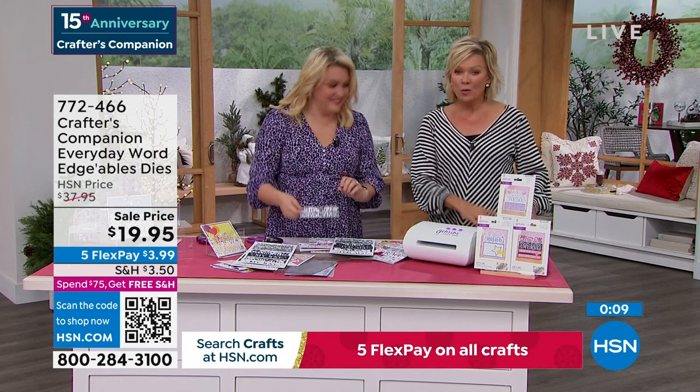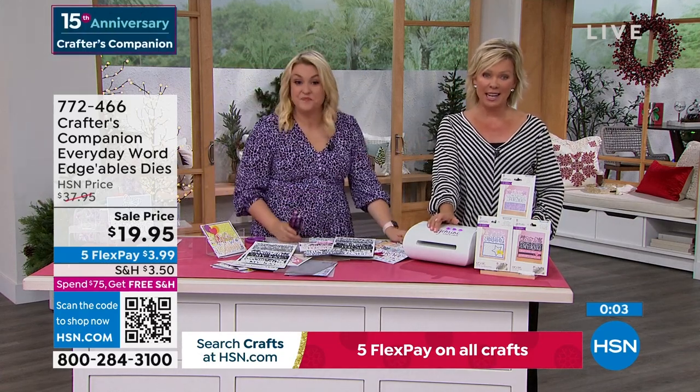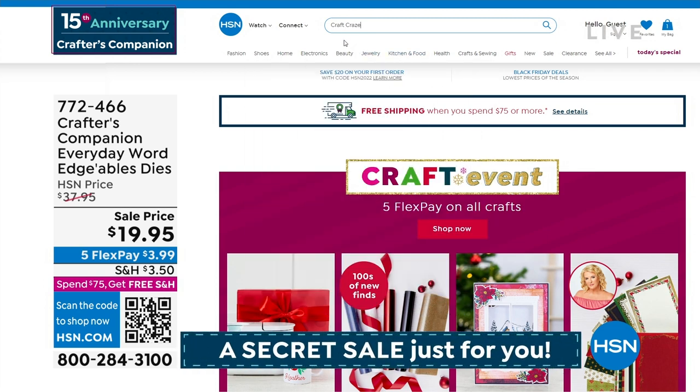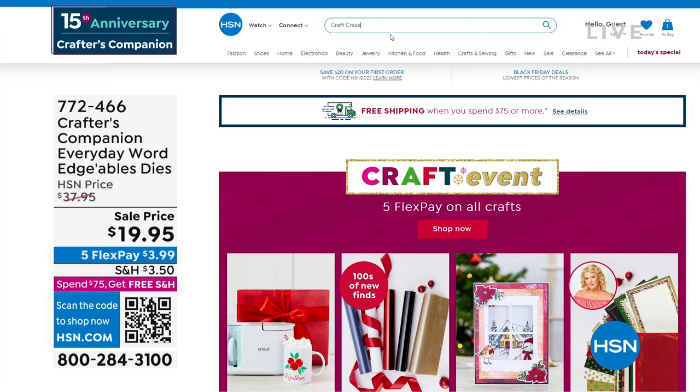Item 772-466. We have one more thing to sneak into this show, but there's also a secret sale going on at hsn.com. You just need to know the secret word — 'craft craze,' C-R-A-Z-E. Type it in the search engine and you're going to find lots of goodies, major markdowns, up to 50% off even our clearance products on hsn.com. Things are selling like crazy on there.